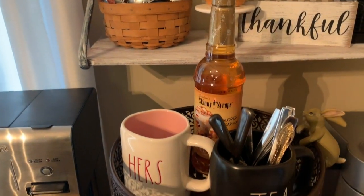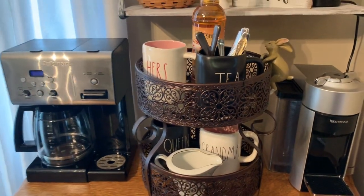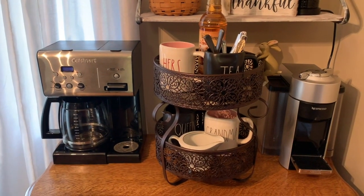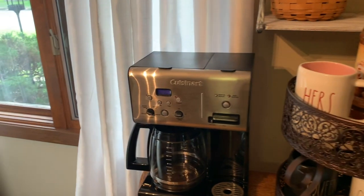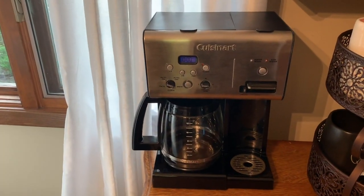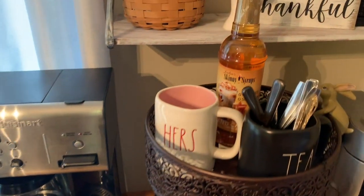Here we have my stand — I will be switching this out so you can see different looks. And there's my Cuisinart, which is a coffee and hot water dispenser. So back to the middle.